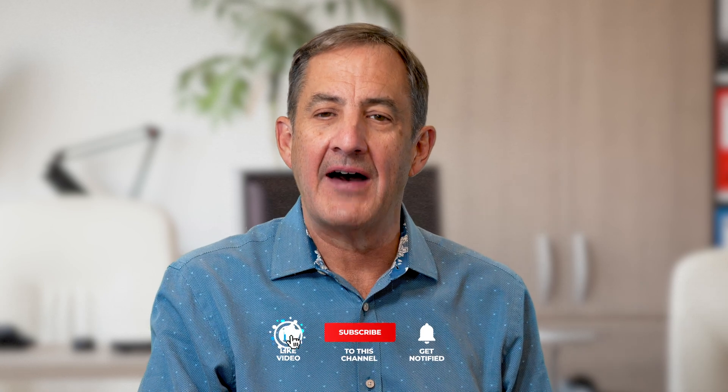That's all I have on when to file. If you found this video helpful, I think you'll find the next video helpful as well. I'll see you over there.